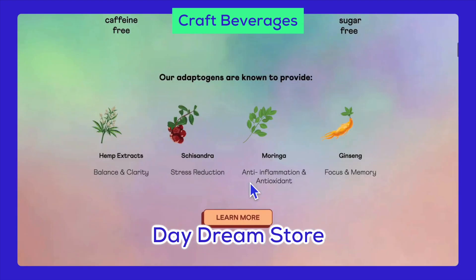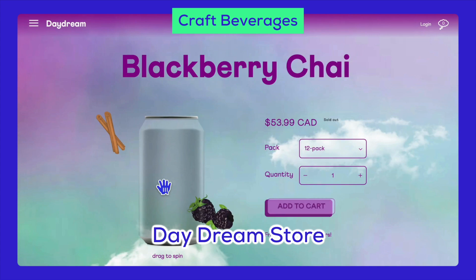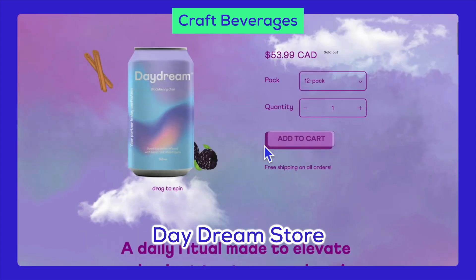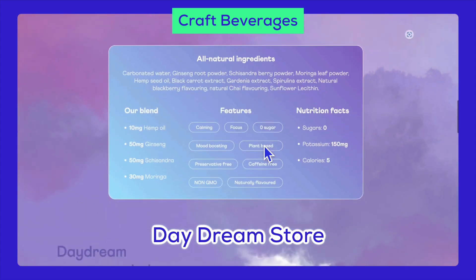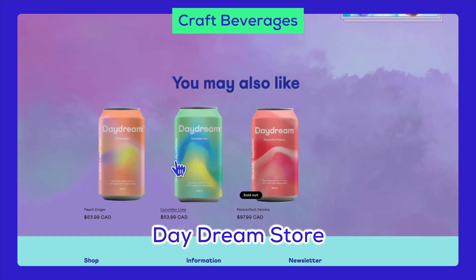Craft beverages is another exciting niche. You could offer homemade sodas, cold-pressed juices, kombucha, craft beers, and energy drinks. These beverages are trendy and attract a health-conscious audience.